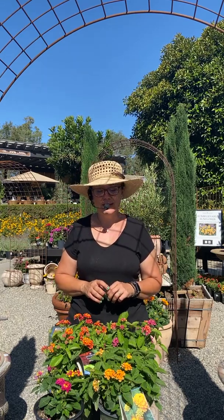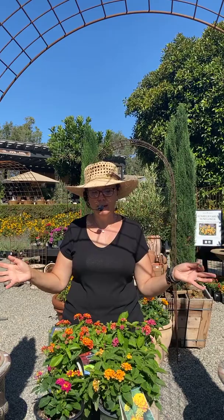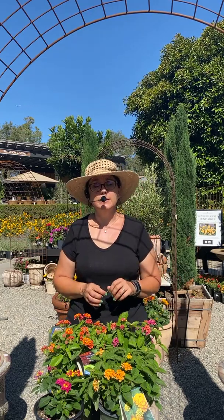Once established, lantana doesn't require a lot of water. In winter, if you're hand-watering, you can slow down to about once a week. Because of its low water requirements, it pairs really well with succulents. I recently saw a beautiful pot with an agave in the center and lantana planted all around it — the gray of the agave against the bright green and color was stunning.